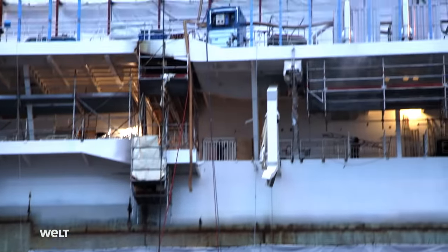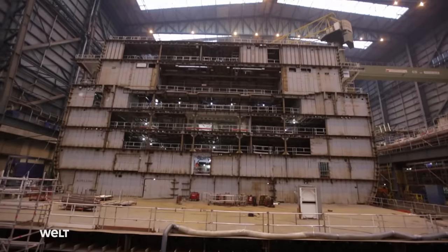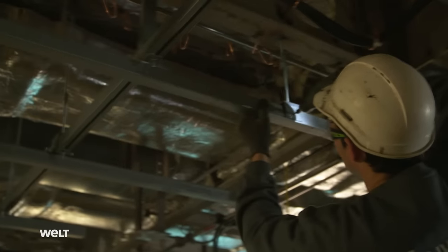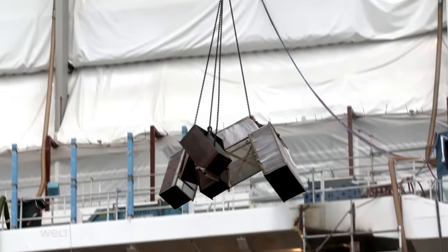Everyone here knows exactly what to do. There's a construction plan for how the ship is to be built, there's also a schedule, and everything is coordinated through the planning department. A site manager coordinates everything together with AIDA, who are constantly checking the work. Inside or outside, top or bottom — everywhere, cables are being laid, paneling fitted, and new materials brought in.